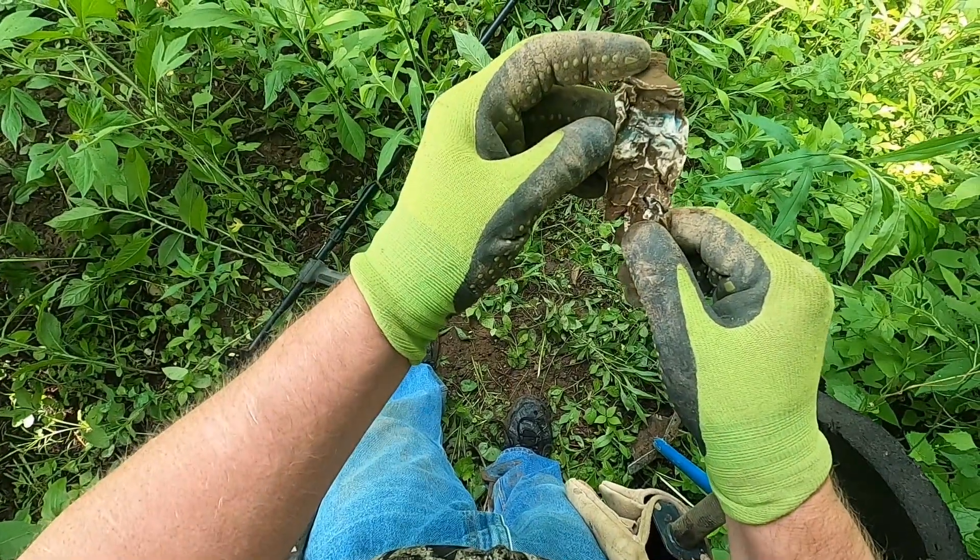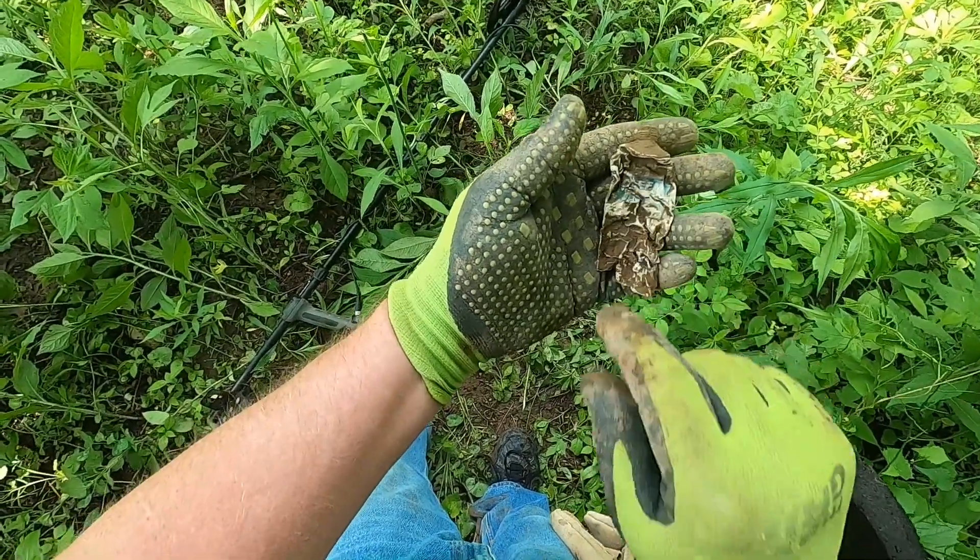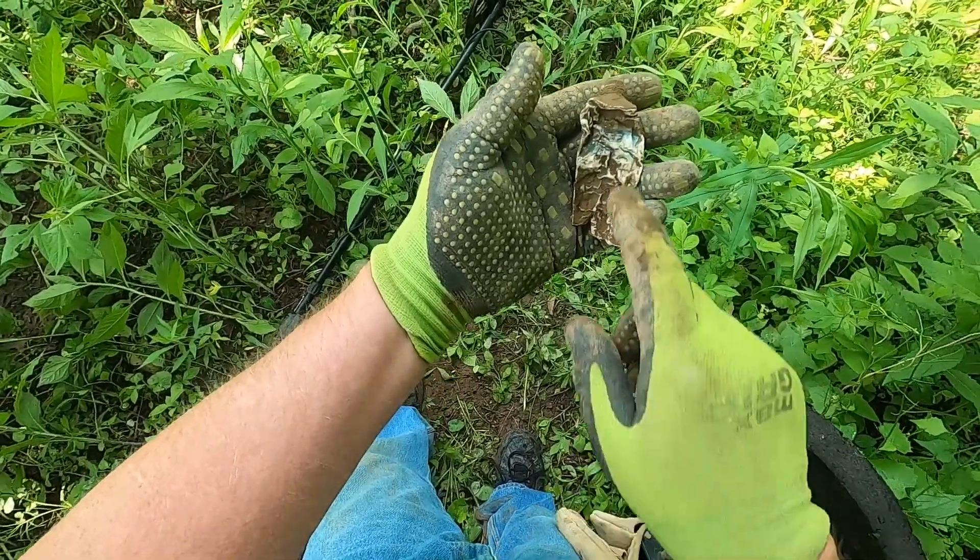Did just pull out an old Gleam toothpaste tube. Maybe I can get some age off that though. Keep hunting.